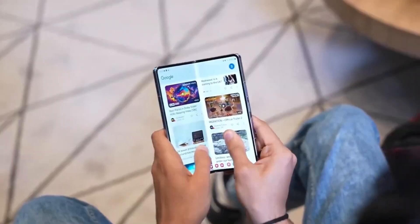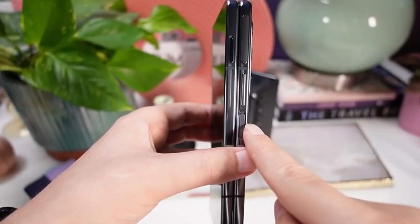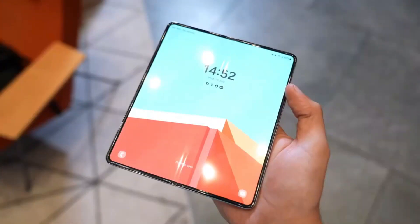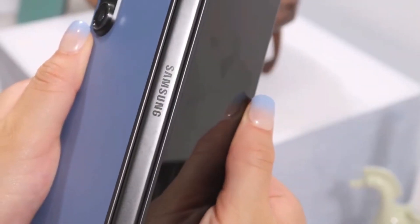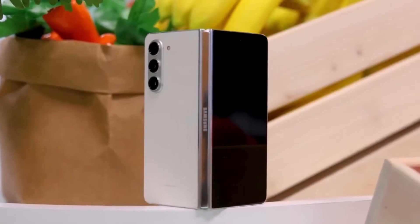Opening shot of a sleek and futuristic Samsung Galaxy Z Fold 6. Samsung's innovation knows no bounds, and all eyes are on the upcoming Galaxy Z Fold 6. Cut to footage of Samsung's unpacked event. Rumors are swirling about its release date, design, software, and price.